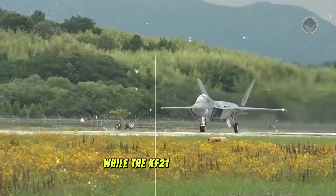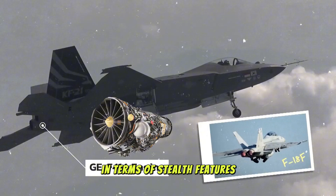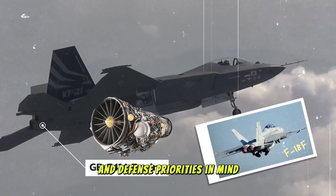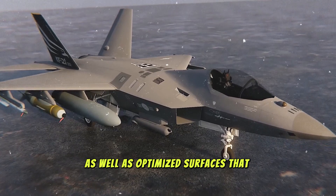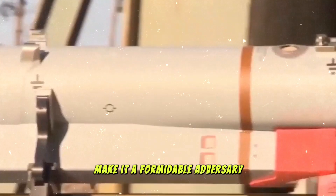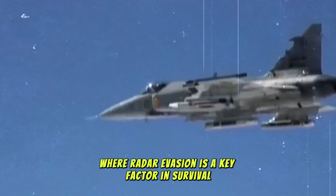While the KF-21 shares some similarities with the F-22 in terms of stealth features, it has been designed with South Korean needs and defense priorities in mind. The aircraft's body utilizes radar-absorbing materials and coatings, as well as optimized surfaces that deflect radar waves. These stealthy characteristics make it a formidable adversary in modern air combat, where radar evasion is a key factor in survival.